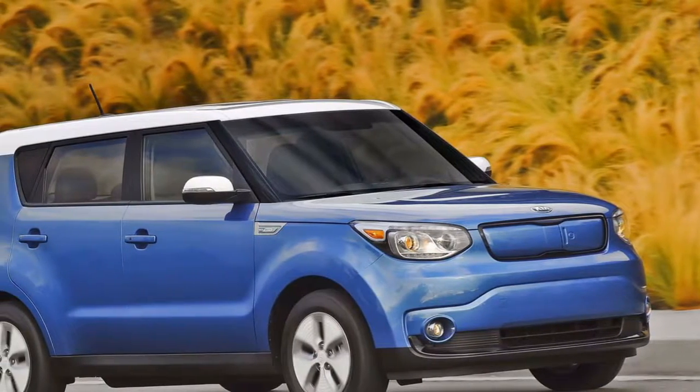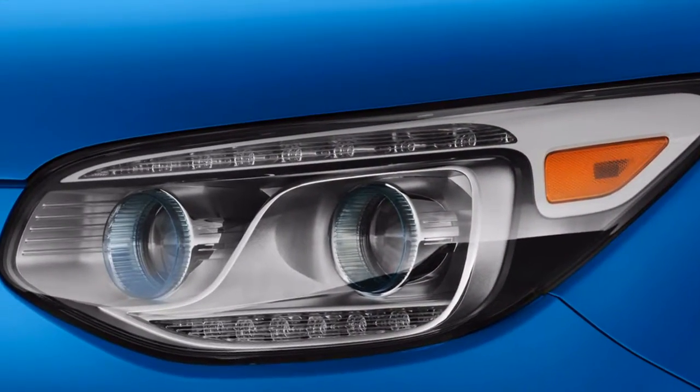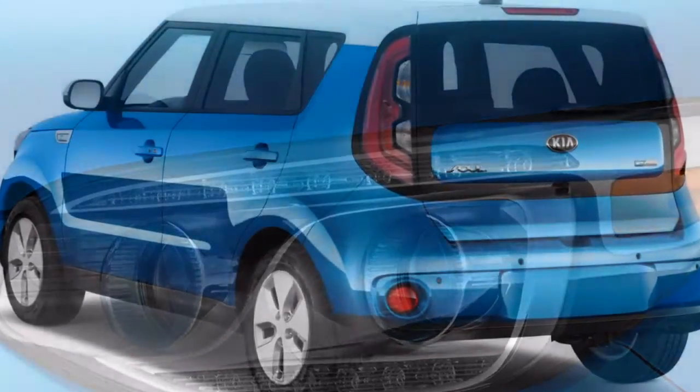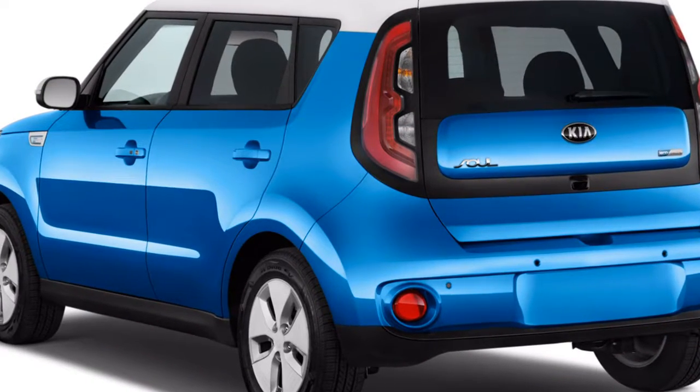The 2018 Kia Soul EV is the sort of electric vehicle we get a kick out of the chance to see. It's fun, able, and unnoticeable. We simply wish it were simpler to discover at dealers. There's a considerable measure to like about the 2018 Kia Soul EV. We're simply not certain about its cost.